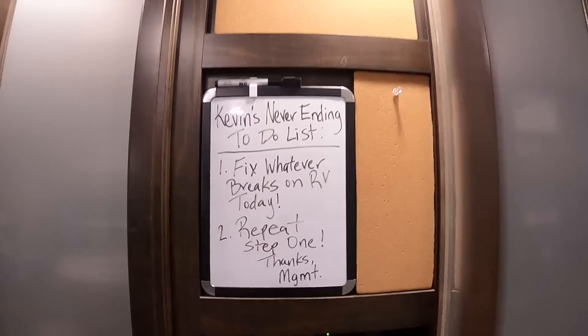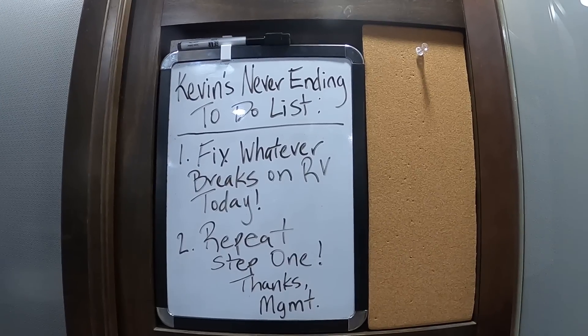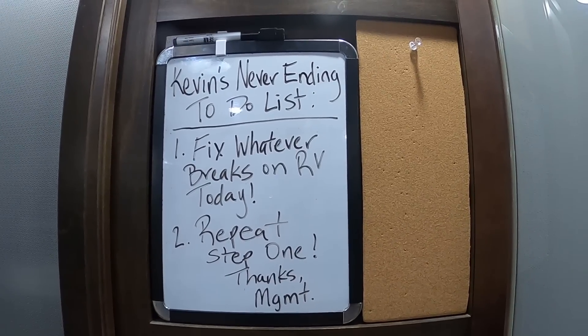Good morning and welcome back to another episode of what's broken today. That's right, we have more problems with this RV. Before we get started, let's go inside and check our list of all things that need attention today. Our problems today are out here on this side of the RV.